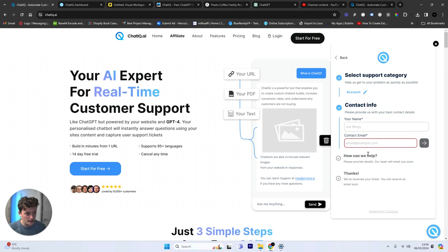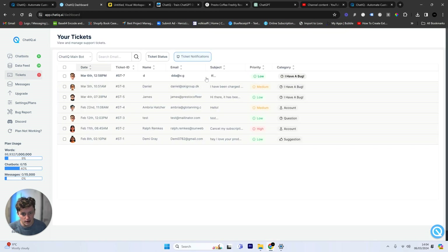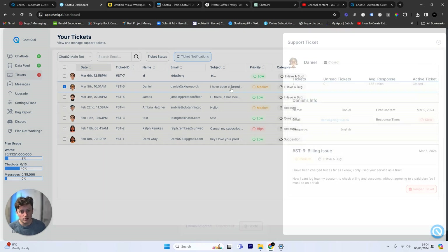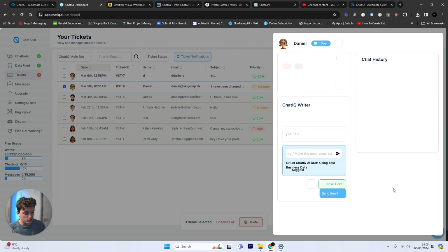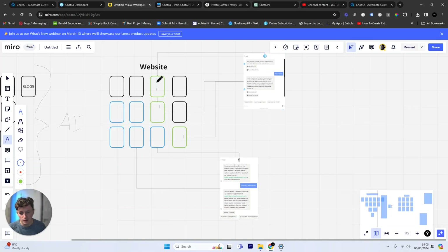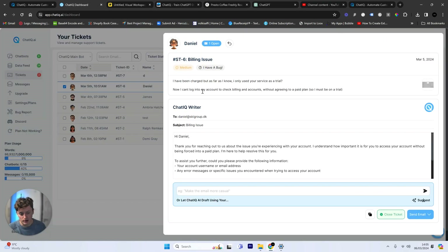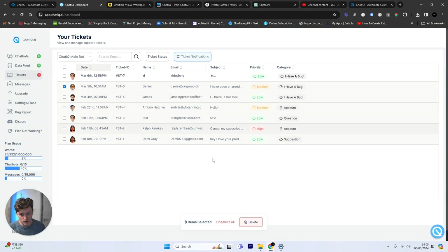If a customer has an account issue, they can put in their lead information and let the company know what their problem is. Then if we come into the ChatIQ dashboard and select the chatbot that's currently live, we have a list of all of our support tickets. For example, this user here had an issue with their billing — they didn't understand why they'd been charged. I can respond to this user either manually or use the AI to respond, which is going to reference my knowledge base, draft a response to talk to that user, and then I can close the ticket once I'm done.